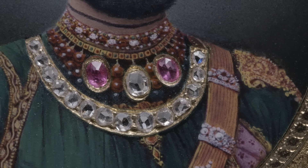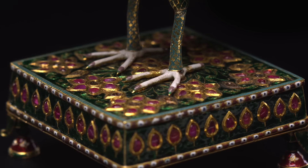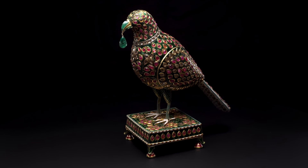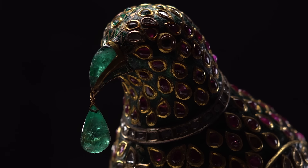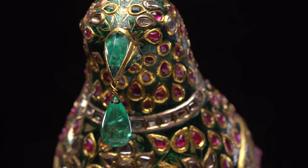A ruby and diamond necklace. The Mughal rulers had a great fascination for falconry. You will see that many of these important jeweled birds and falcons were part of Mughal treasures. The collection has one very important green enamel diamond bird, and you can see there's an emerald bead hanging from its beak. It's absolutely fabulous.